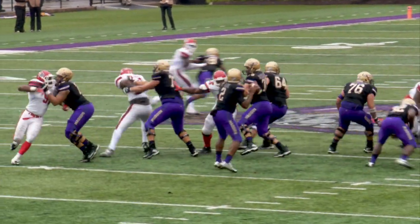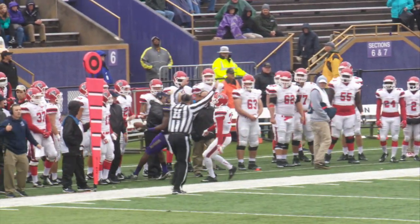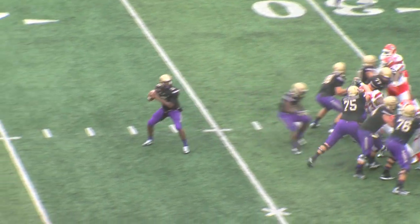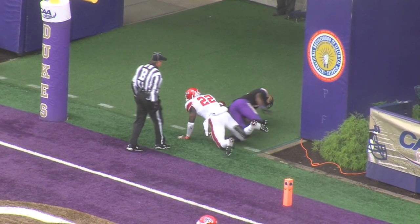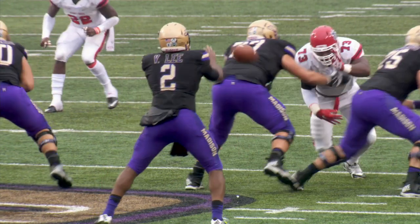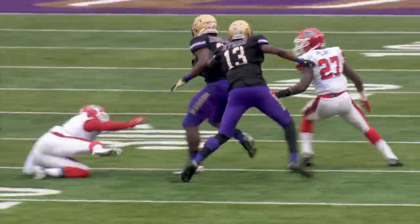On this third down play, Lee back to pass, has protection and it's wrestled away — what a great catch combining for Stony Brook! Here's Lee, fakes, now goes to the end zone — there is Hyman — and touchdown, James Madison University! Ishmael Hyman! The Dukes receivers on this series up in Boston, Massachusetts.